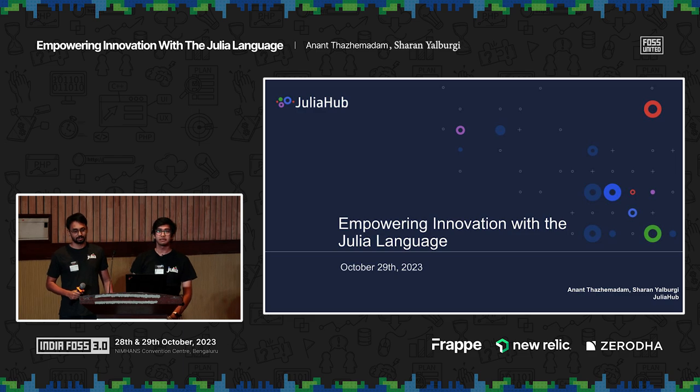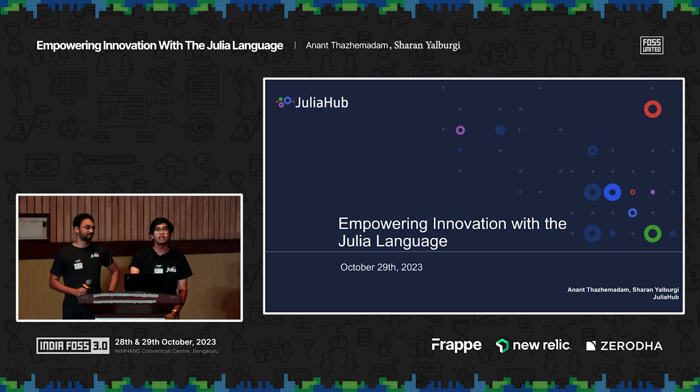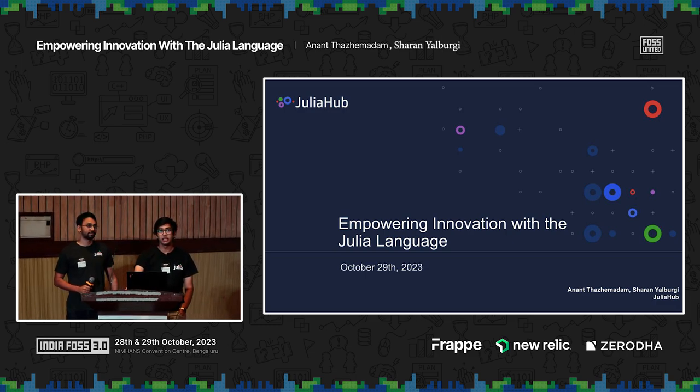Hey folks, I'm Anant. I'm Sharon. And we're going to be talking about the Julia language and how we've been empowering innovation with the Julia language.